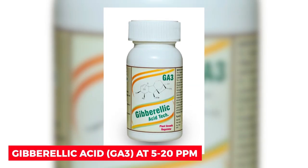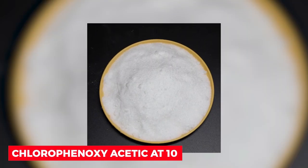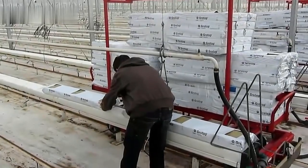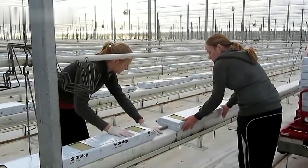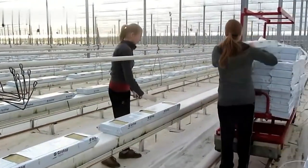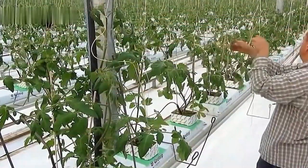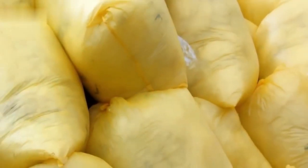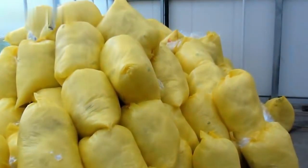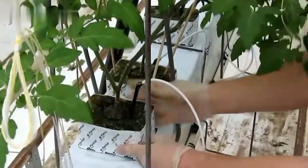Gibberellic acid (GA3) at 5 to 20 ppm, and chlorophenoxyacetic acid at 10 and 20 ppm also enhance tomato growth. For an autumn-winter crop, seeds are sowed in June or July, and for a spring-summer crop, seeds are sown in November. The seed is sowed on the hills in March or April. The suggested spacing is 75 cm by 60 cm for the autumn-winter crop and 75 cm by 45 cm for the spring-summer crop.